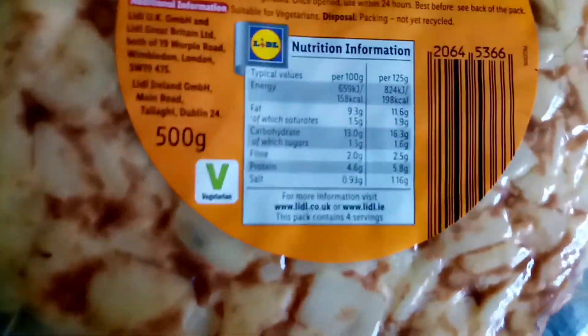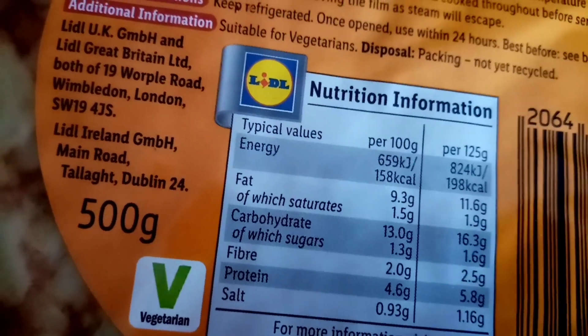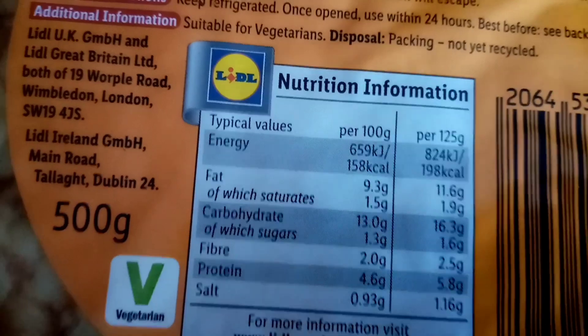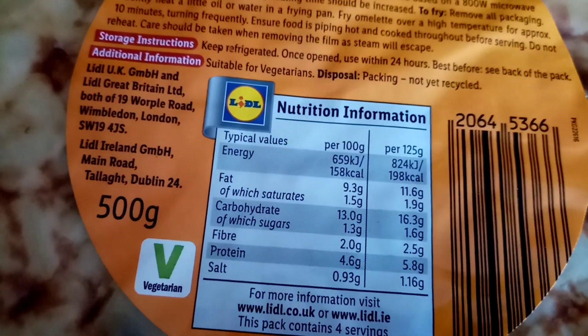Now these are the couple of things I've just bought in Lidl's. On the other side it says potato omelette with onion - I thought that sounds nice. Per 100 grams it's 158 calories, or per 125 grams it's 198. This pack contains four servings, so it would be a quarter. I suppose that's not bad - not a bad size.